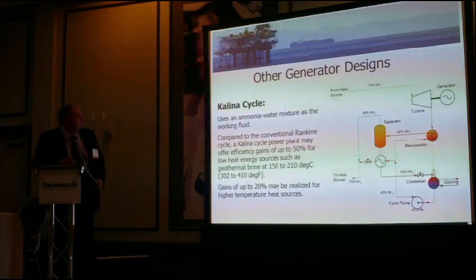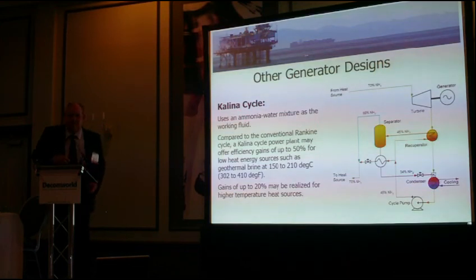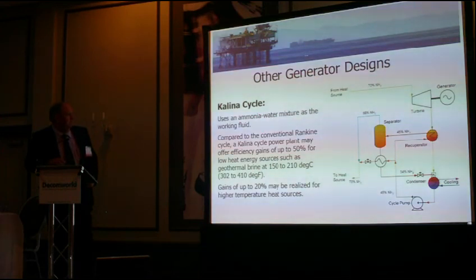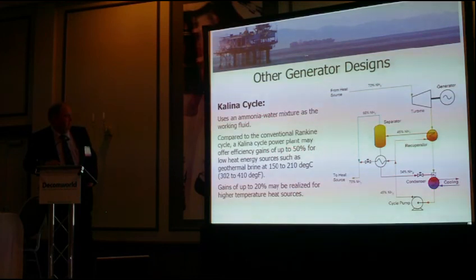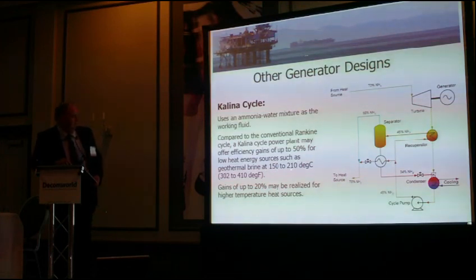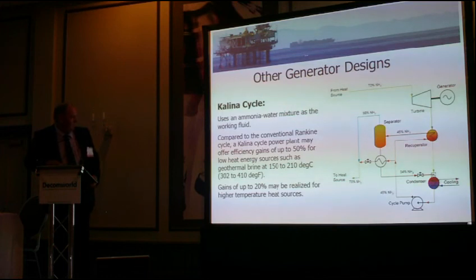This is quite an interesting cycle — the Kalina cycle. This is what's being used currently in Iceland, using ammonia and water as a working fluid. They reckon it has a 50% improvement over the standard organic Rankine cycle and a 20% improvement at high temperatures. The working band for that one is 150 degrees C to 212 degrees C.